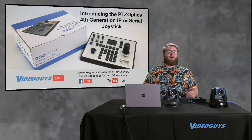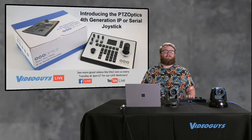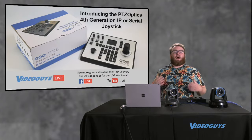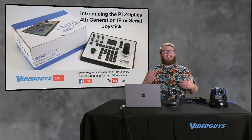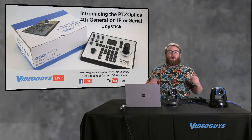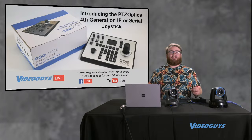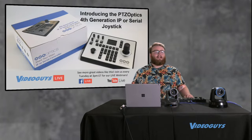Welcome to the Video Guys live webinar. Today we are talking about the PTZOptics fourth generation IP or serial joystick, as well as some other really cool controllers from PTZOptics and some news on NDI. We have Paul Richards from PTZOptics and StreamGeeks joining us. Stick around — let's roll the bump and get into the show.